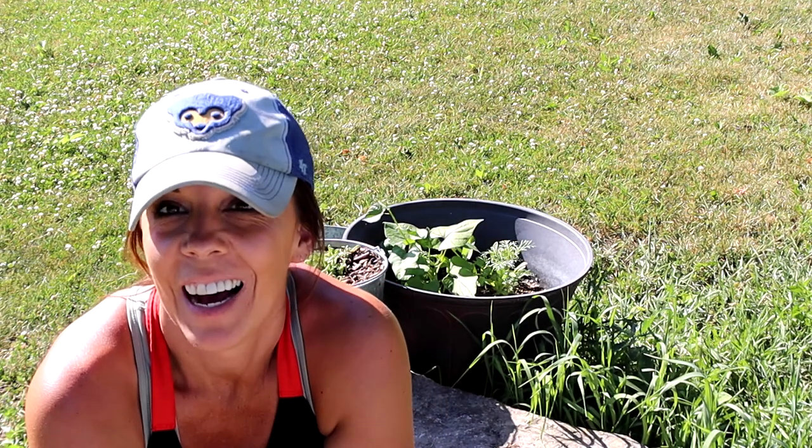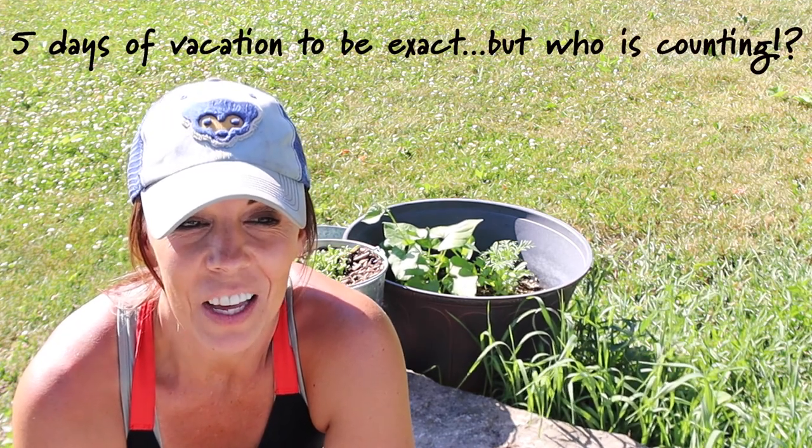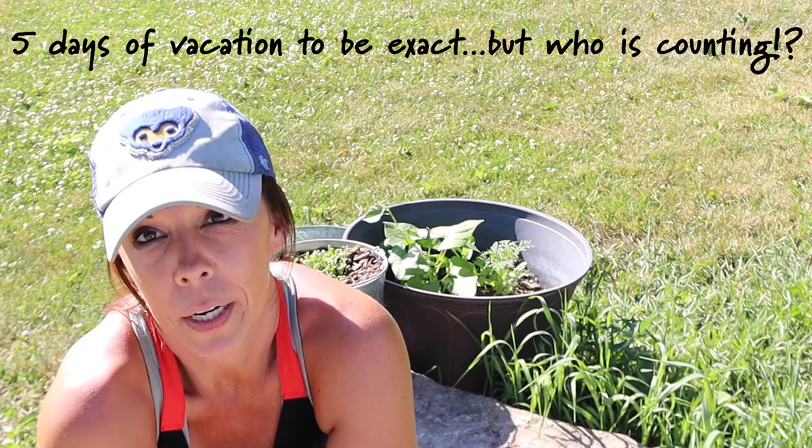Hey guys, I'm back. We just wanted to give you an update. I'm going to let Ryan show you some of the challenges we've been having in the garden. We spent quite a bit of time on that garden. We both work full time and we kind of do this in our free time, if that's what you call it.